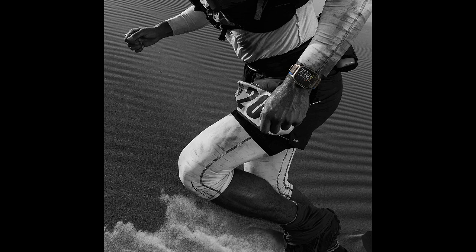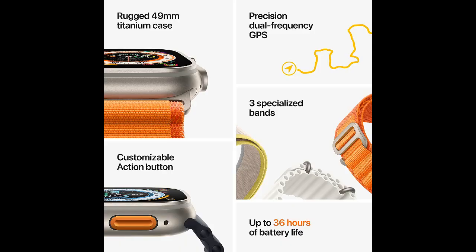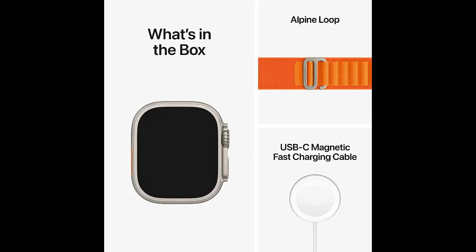Plus, its action button allows you to quickly access all of your favorite apps with just one touch. Get ready to take your workouts and communication to the next level with the Apple Watch Ultra.